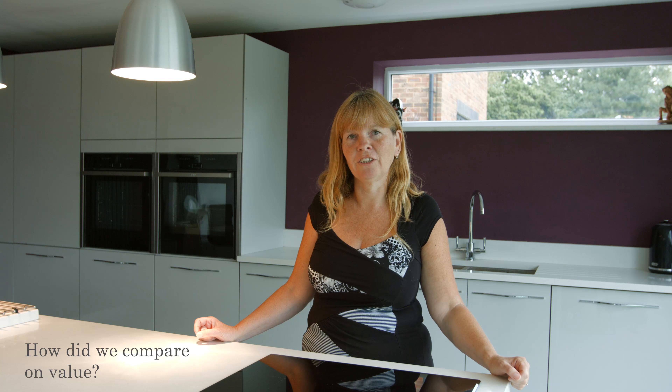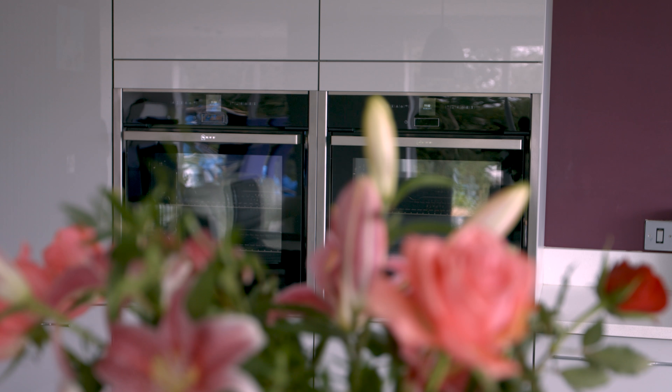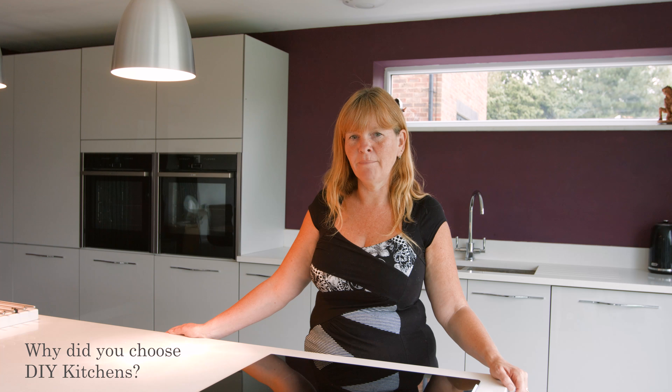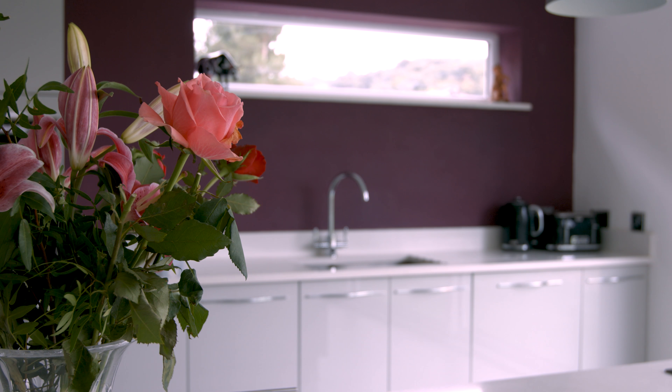A fraction of the cost of a similar kitchen from a showroom. This is our second kitchen from DIY Kitchens — a completely different style — but we know the quality is really good, the value for money is really good, and the aftercare service was really, really good as well.